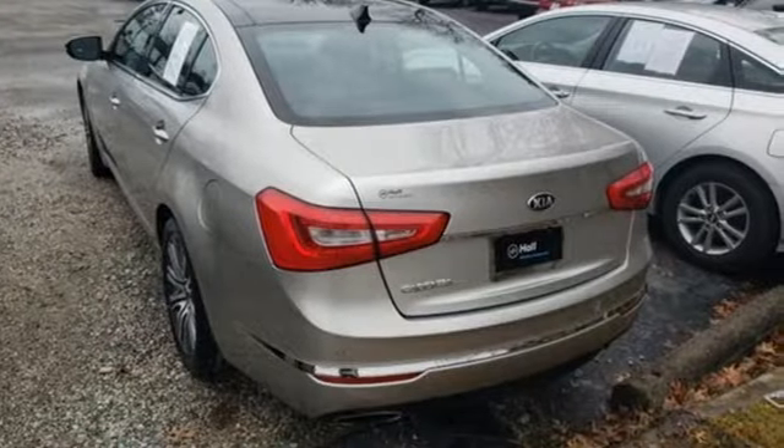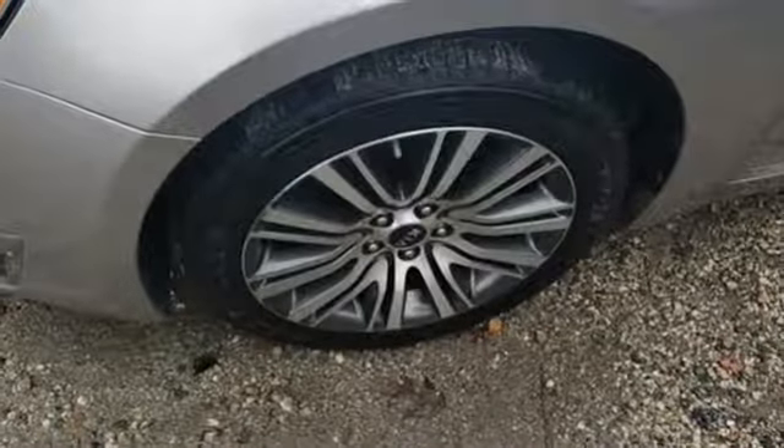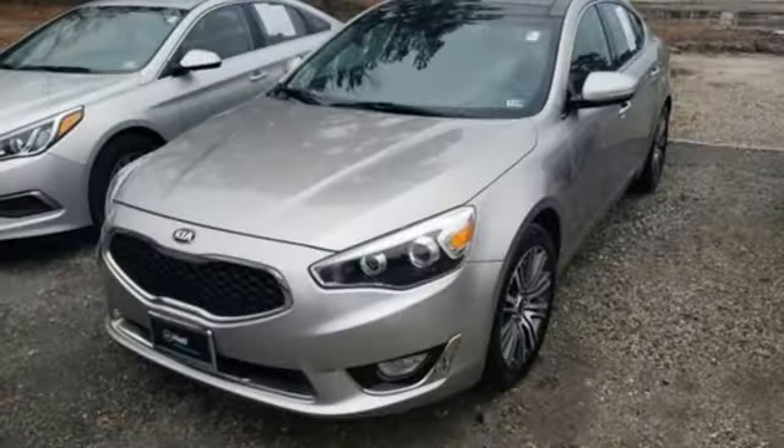Cars.com remarks your passengers will be pleased with the Cadenza's spacious backseat. It's as roomy as the rear seats in some long wheelbase full-size sedans.